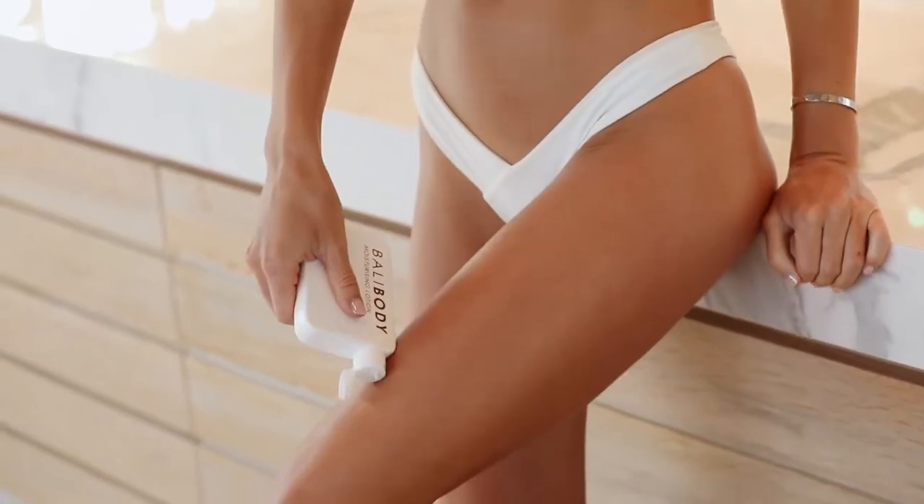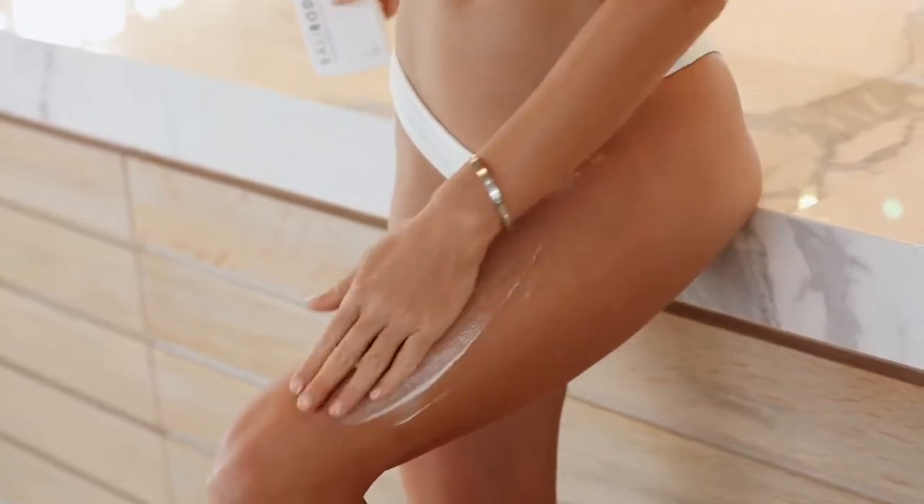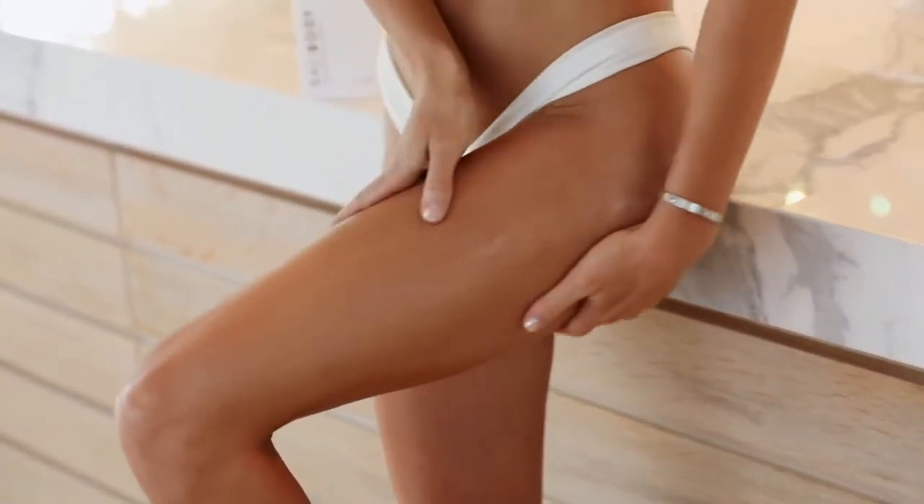The next product I want to talk about is the Luxe Moisturizing Lotion. I was so excited to try this because I have dry skin and I'm always looking for a great product to repair my skin. I've been using it for a few weeks now and my skin feels a lot softer and hydrated. I also recommend applying it before the Shimmering Body Oil to achieve the best results.